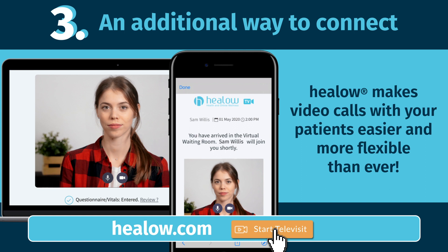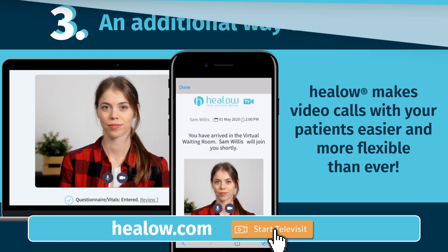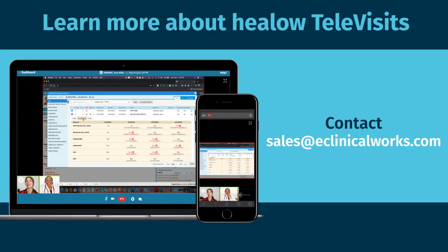The code can be given to patients who call your office, or used by physicians who want to initiate a quick Televisit. To learn more about all that Hilo Televisits can offer your practice, contact sales at eclinicalworks.com.